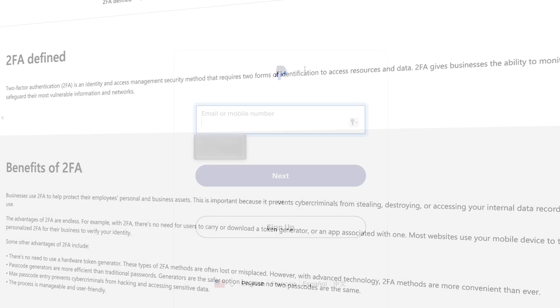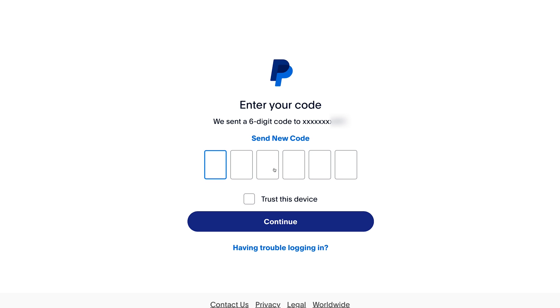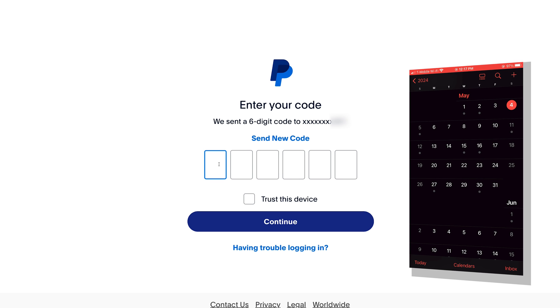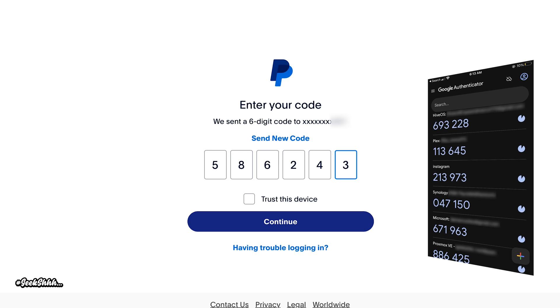So you're signing into one of your accounts on a new device. You type in your username and your password, but before they let you proceed, they ask you to verify yourself a second way — whether it's through a text message they send you, an email, or even through an authenticator app. We've all experienced this, and it's called 2FA.